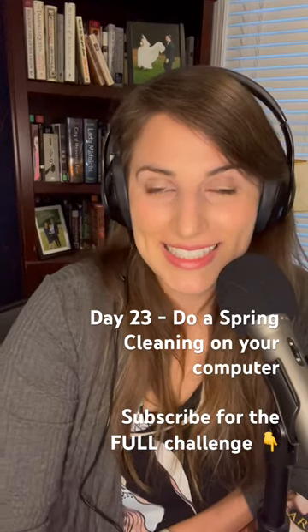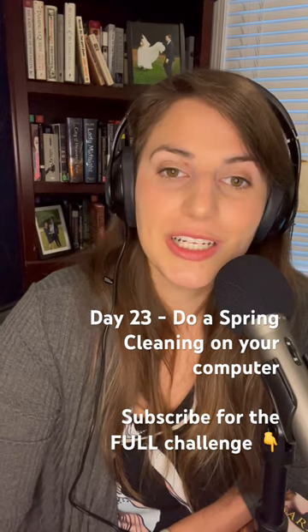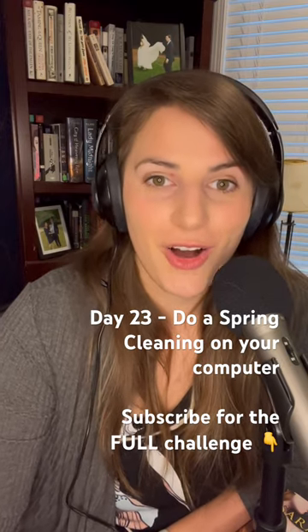Hey everyone, it's day 23 of your digital decluttering challenge. Today we are going to do some spring cleaning on your desktop.